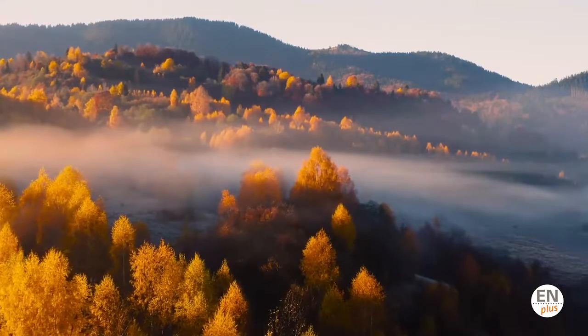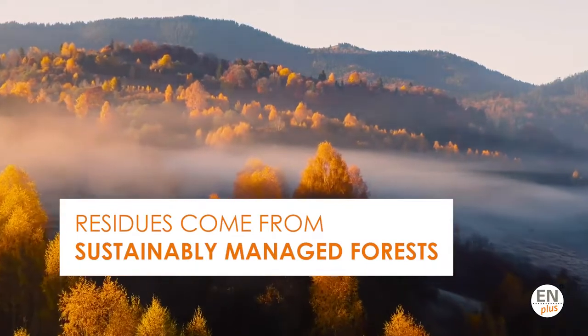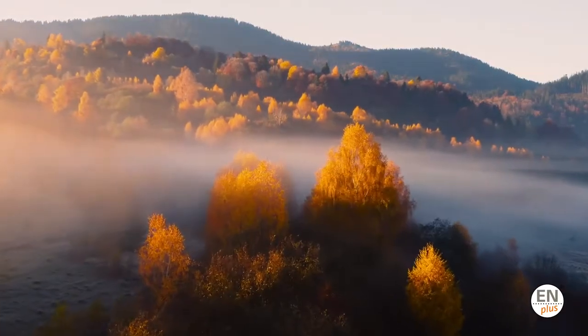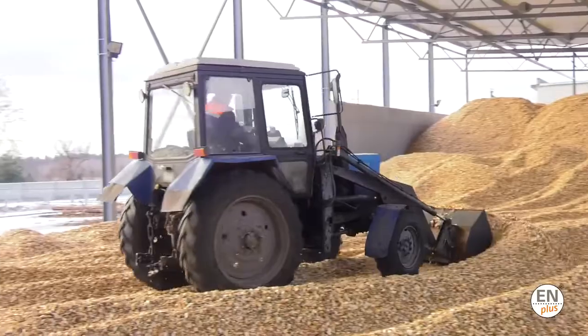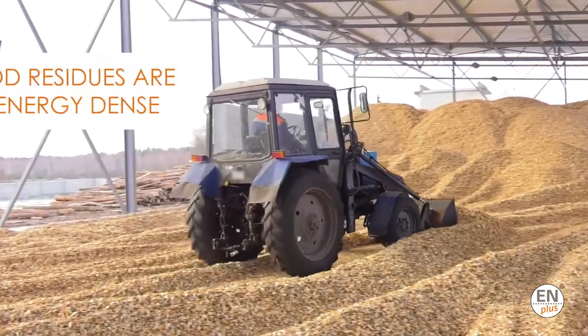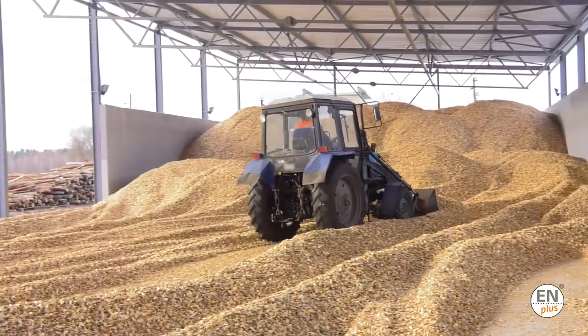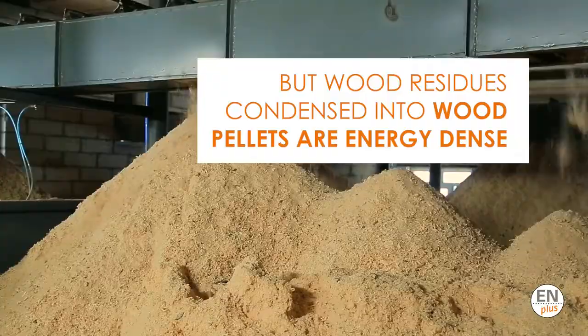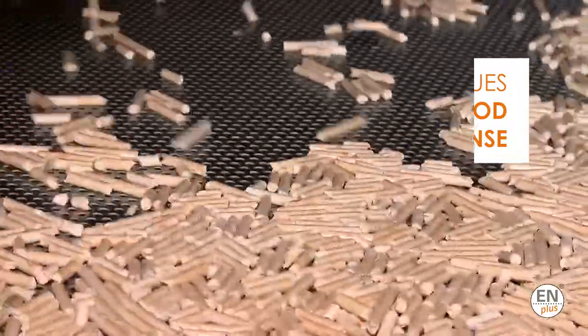Nowadays, more and more residues for the production of wood pellets come from sustainably managed forests, allowing for healthier, cleaner forests. In their natural state, wood residues are not energy dense. However, when wood residues such as sawdust are condensed into wood pellets, the density is increased significantly.